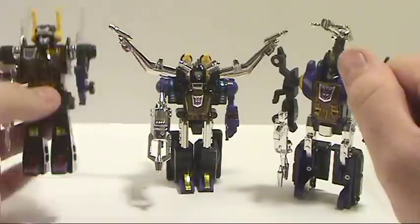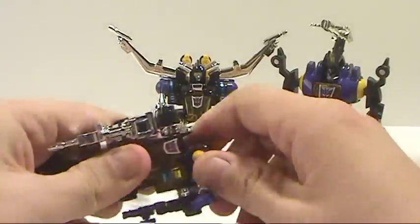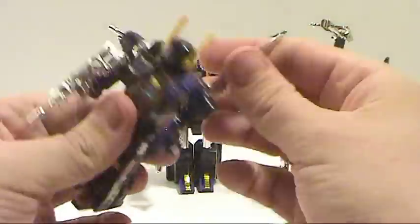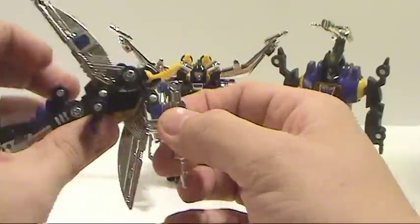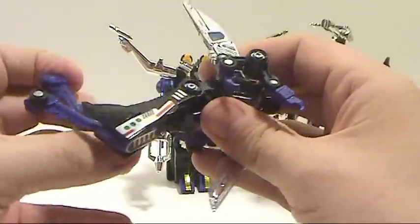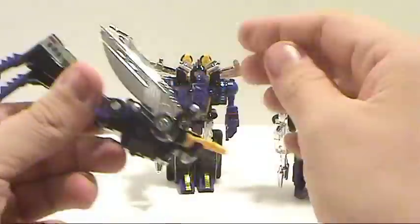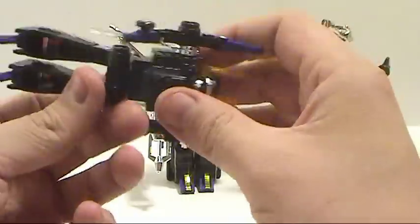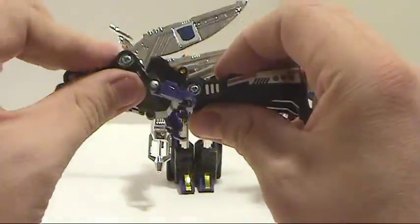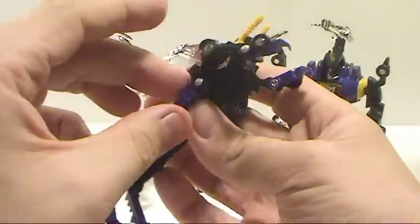You transform them back — really simple. These guys are just really cool. I'm really happy to have picked these up. Like I said, I sat in line for about two hours at Toys R Us to be able to pick these guys up, and I'm really happy that I did.